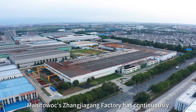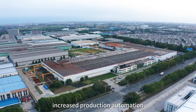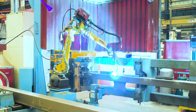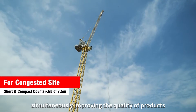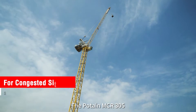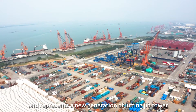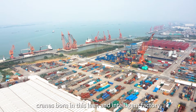Potain's Zhangjiagang factory has continuously increased production automation through a process of upgrading and transformation over recent years, delivering higher production capacity and simultaneously improving the quality of products. The Potain MCR305 is the latest crane to benefit from that and represents a new generation of luffing jib tower cranes, born in this lean and intelligent factory.